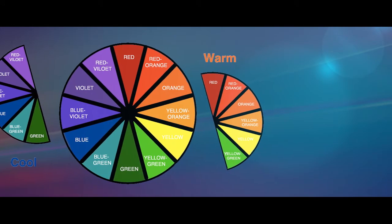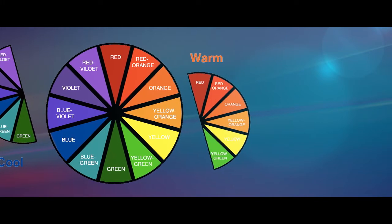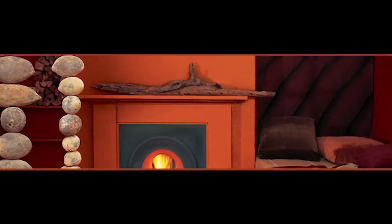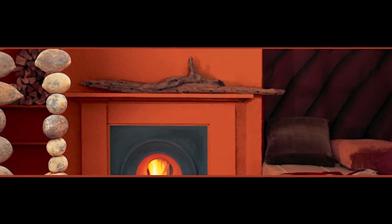Warm colours range from red to yellow. They convey strength and passion and they can really add an energetic mood to any room. These are the colours that you may consider using in your kitchen or a playroom.